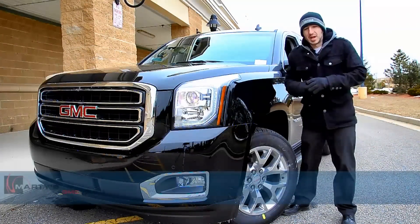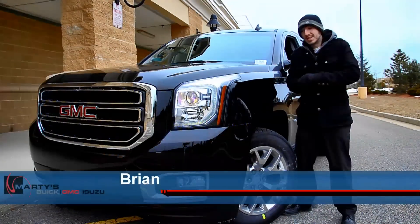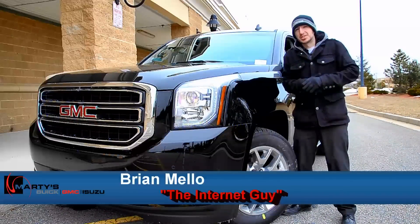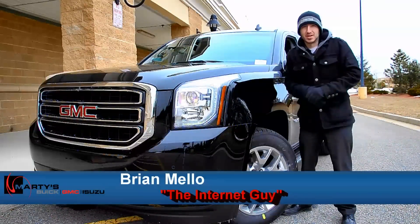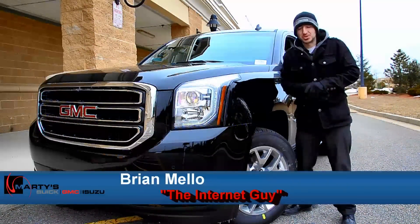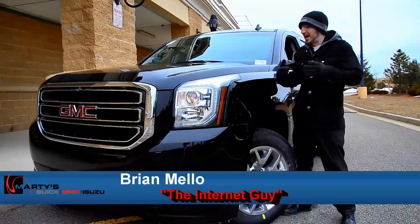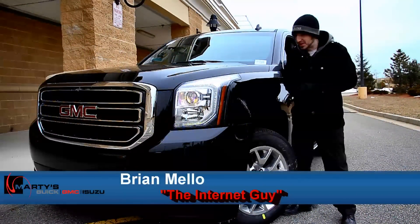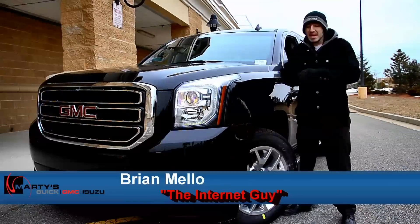What is going on YouTube? Brian Mello here at Marty's Buick GMC. I'm out here on a wonderful 20-degree day here in Kingston, Massachusetts. Hopefully the wind noise isn't too bad. I got to tell you I haven't been this excited about a release — not even the 2014 Sierra. This thing is amazing.